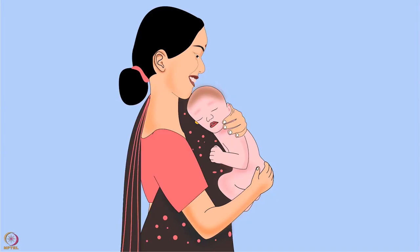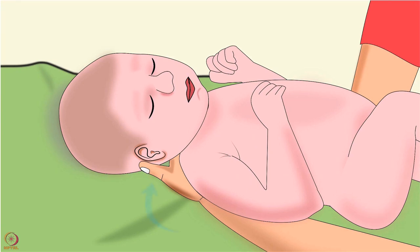The first thing to learn is how to hold a baby. Hold the baby by supporting her head and neck with one hand and her bottom with the other hand. To lay a baby down, always support the baby's head and neck and hold her bottom as well.